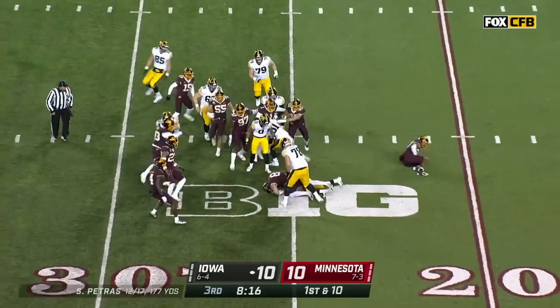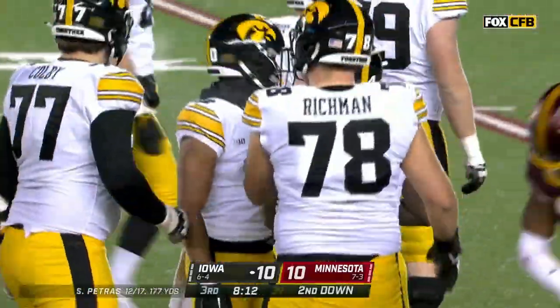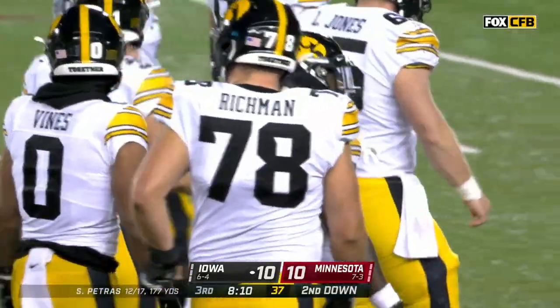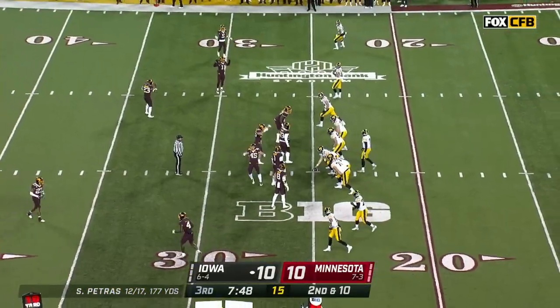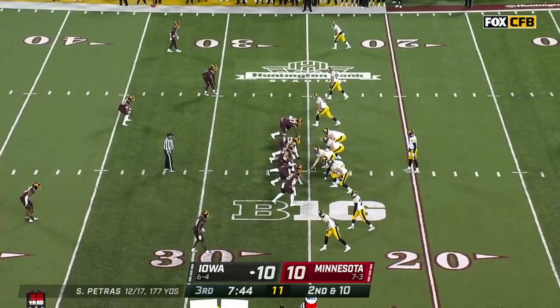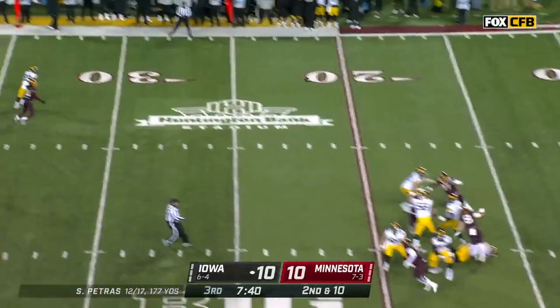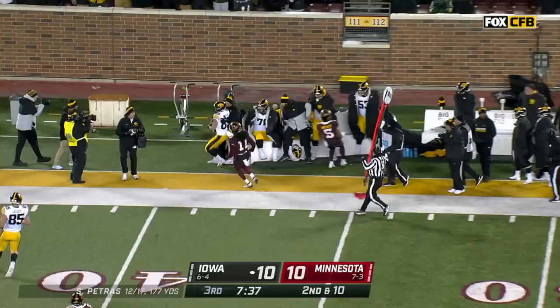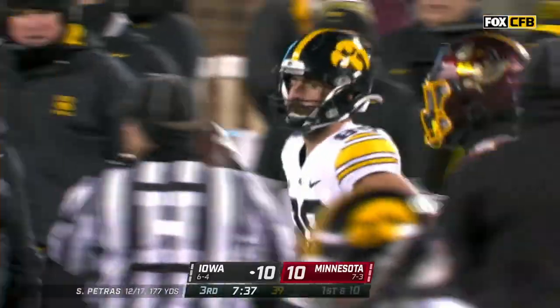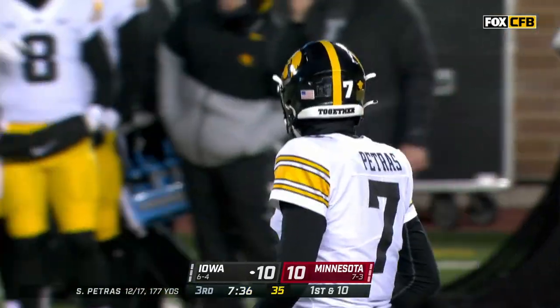LaShawn Williams is in the backfield — carries it and runs right into a stone wall, no gain. Second and 10. Trips to the top of your screen, empty — bailing out, that is Reganey. His first reception of the day — don't think it will be his last. Petras: 13 of 18 for 188.